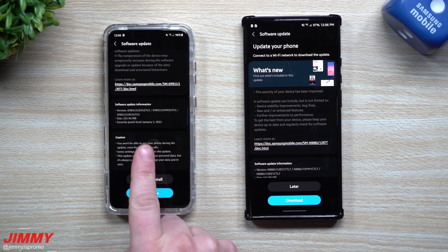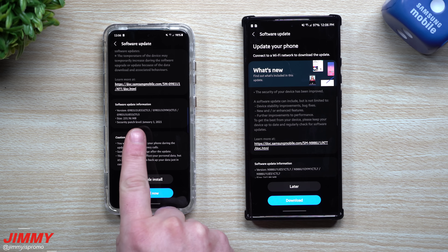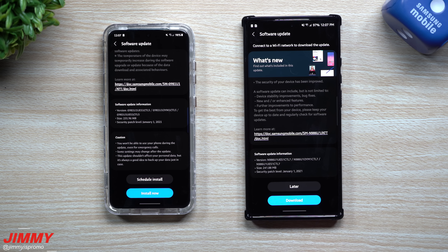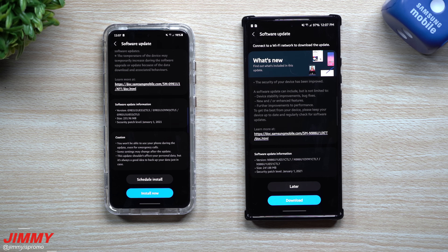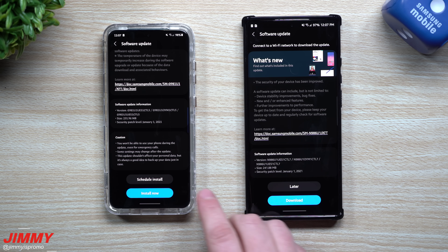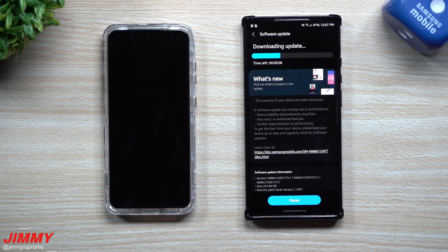The update for the Galaxy S20 is 231 megabytes and the version ends in CTL5. When it comes to the Galaxy Note 20, this one ends in CTL7 and is a little bit over 241 megabytes. Both updates give you the January 1st security patch since it is January. So let's go to download and install — it will download first and then go through and install.